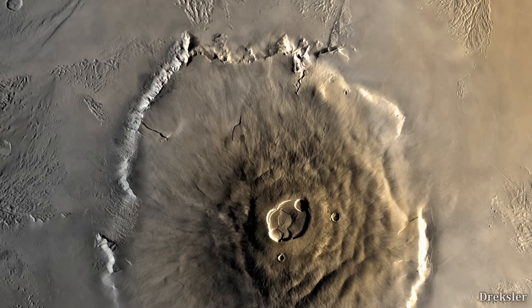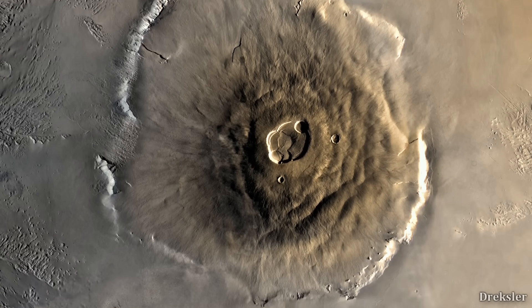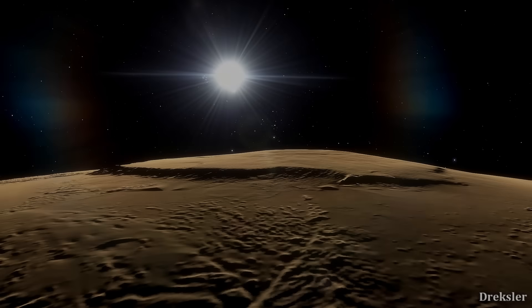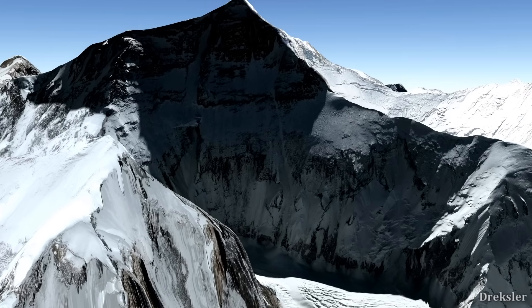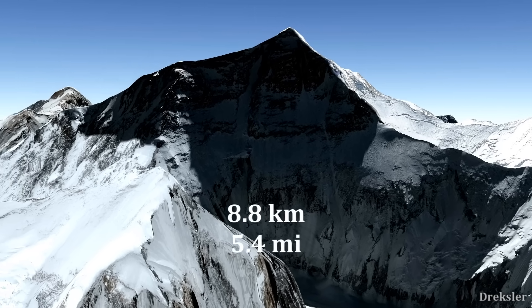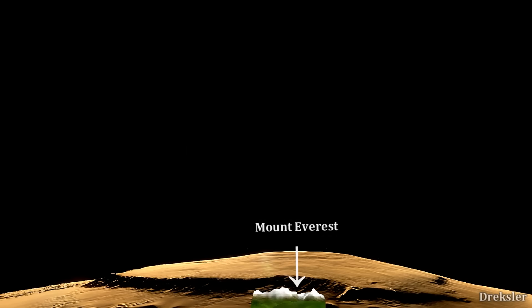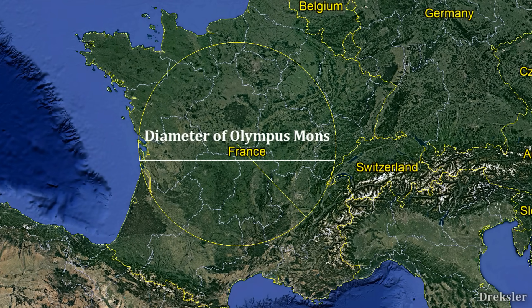Olympus Mons on Mars is by far the tallest mountain in the solar system. It is a volcano but it also fits the definition of a mountain. Olympus Mons is 21 kilometers tall. To get an idea of how tall that is, we should look at Mount Everest on planet Earth with 8,800 meters in height. Olympus Mons is almost two and a half times taller, and it is not just extremely tall — it also has a gigantic surface area, comparable to countries such as France.